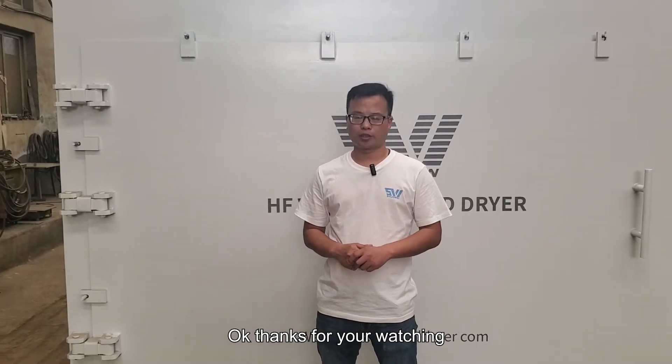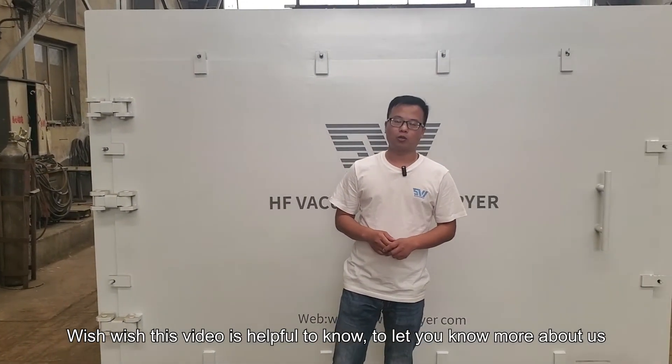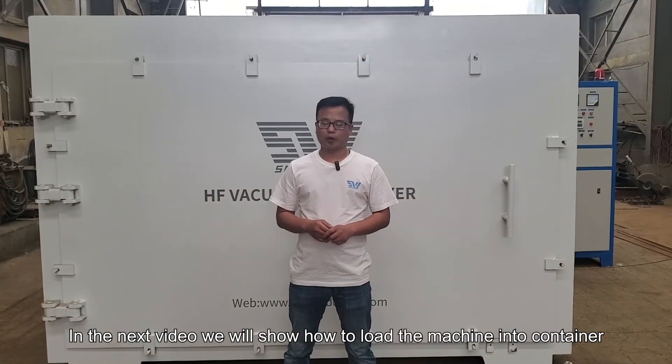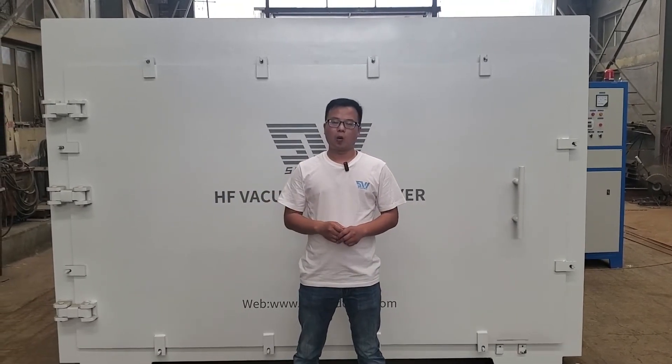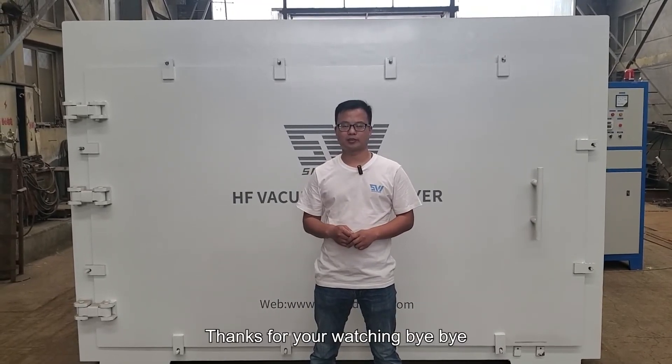That is all the details about our machine. Thanks for watching. I hope this video is helpful to let you know more about us. In the next video, we will show how to load the machine into a container. Welcome to follow our YouTube channel. Thanks for watching. Bye-bye.